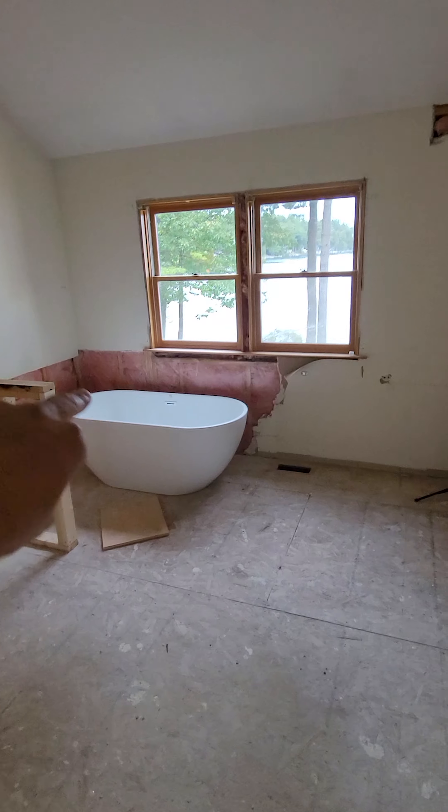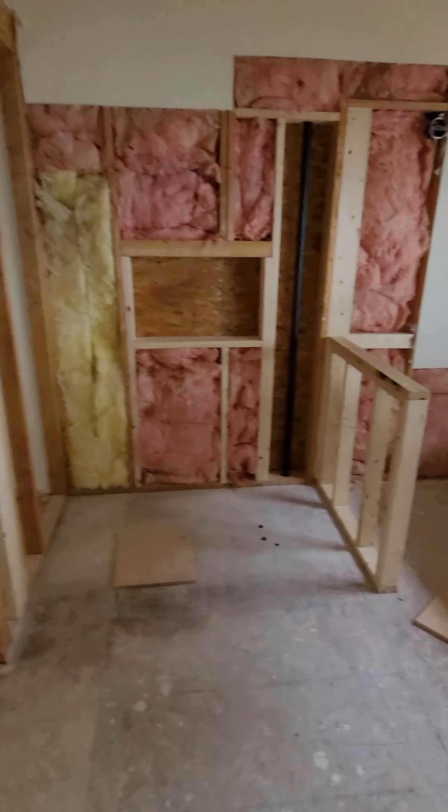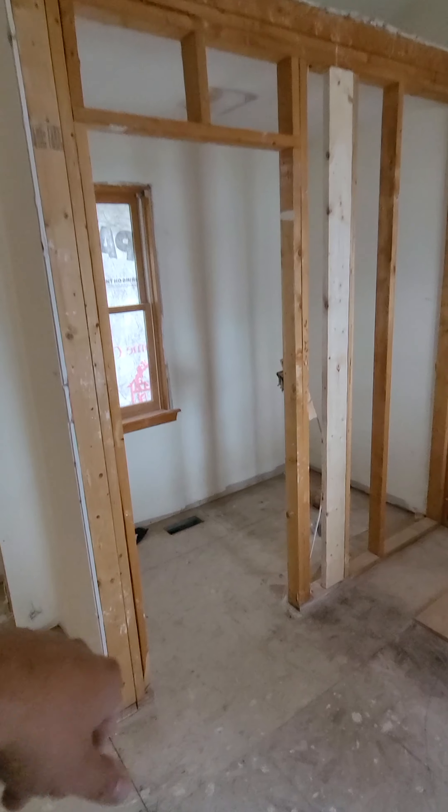In the master bath we've got the soaking tub with a tub filler, a double vanity, a tile shower with a bench and a niche, and then the water closet — we're going to frame those up to the ceiling.